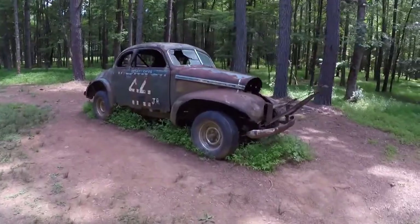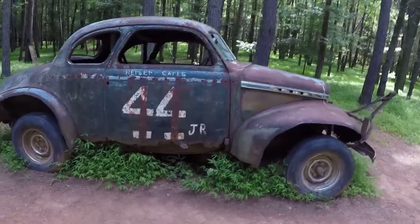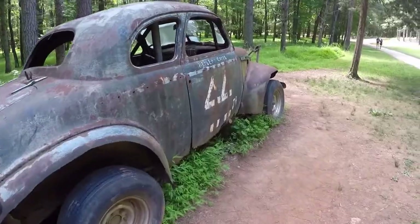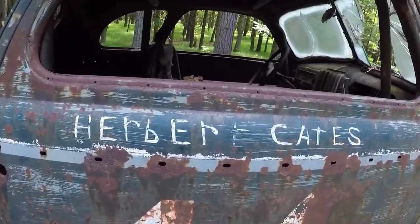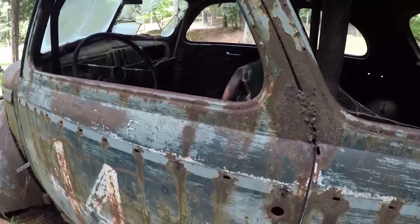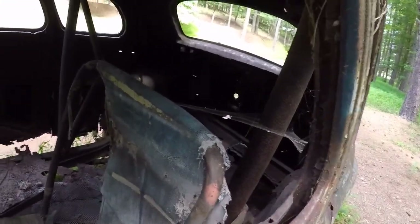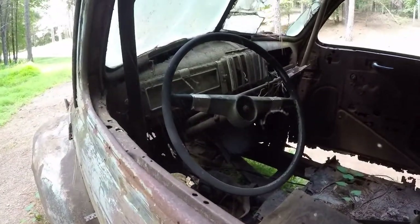As we're walking on the trail we find this late '30s Ford dirt car — it's pretty cool, belonging to Herbert Cates. Take a look inside: looks like this driver gutted out everything and just put a simple seat in.